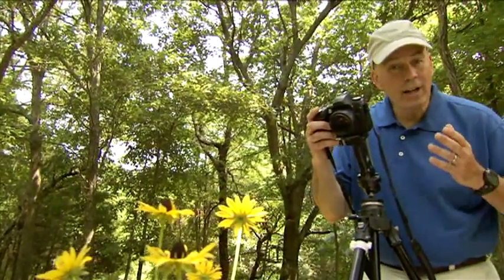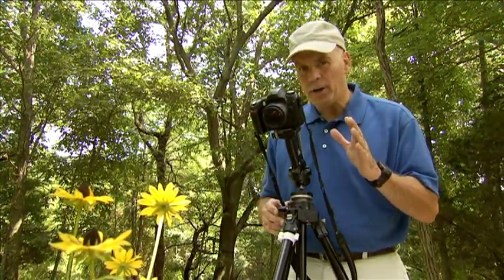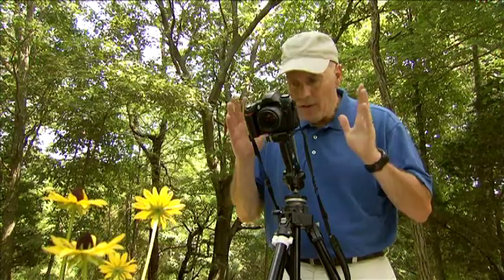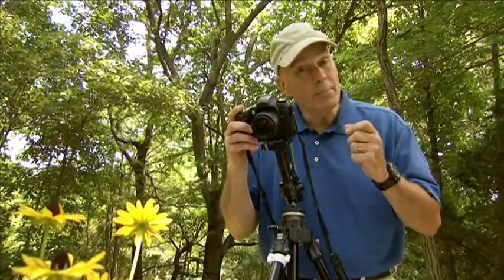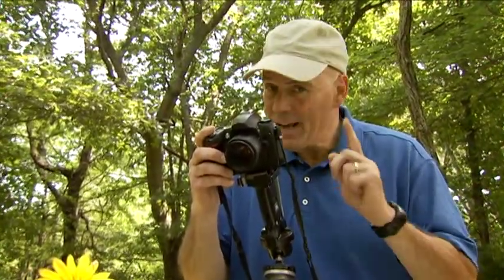I like to shoot with a tripod, even when I don't really have to. Just before I click the shutter, I'll close my eyes for a second to try to clear my mind and forget about all the technical settings. Then I'll look through the viewfinder again and ask myself: is this likely to be something that I will want to put in a photo album or hang on the wall of my house? Will I be proud of this picture and want to show it to friends and family? If the answer is no, then I change whatever I need to change until the answer is yes.